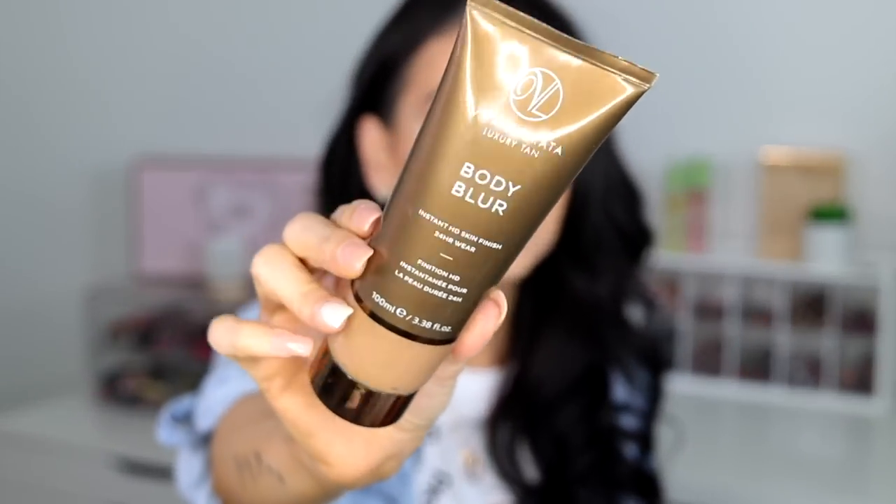I like to go on top with the Vida Liberata Body Blur. It's like using foundation for your whole skin — it kind of soothes everything, looks glowy and shimmery but not over-the-top shimmery. It's awesome because you can wear it for the pool, the beach, or whatever. It's an instant HD skin finish and it lasts for 24 hours. I pair those two things together and I am a glowing goddess, a glowing queen.